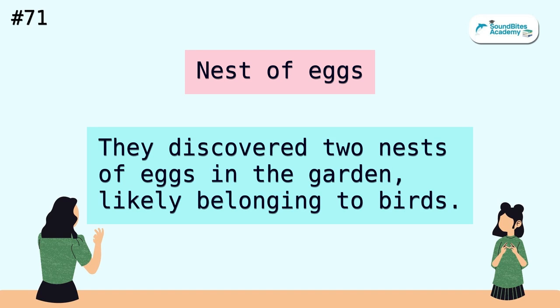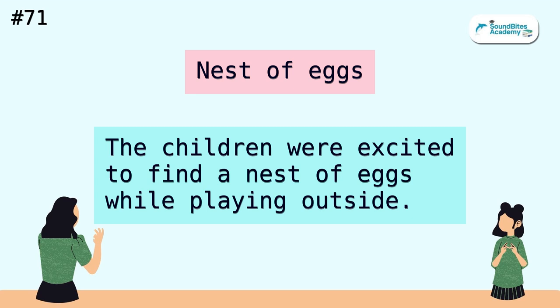Nest of eggs. They discovered two nests of eggs in the garden, likely belonging to birds. The children were excited to find a nest of eggs while playing outside.